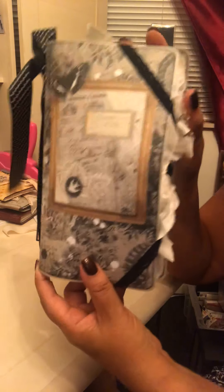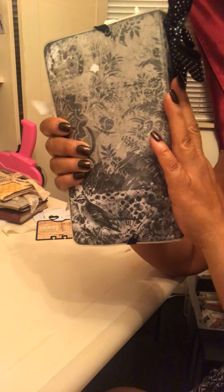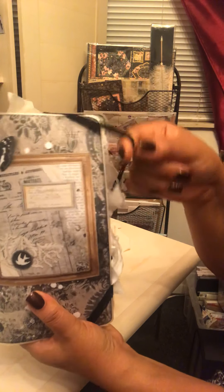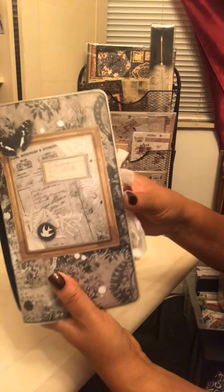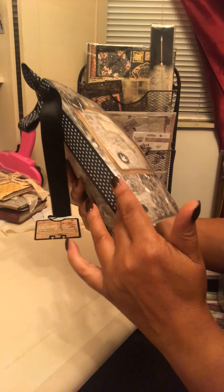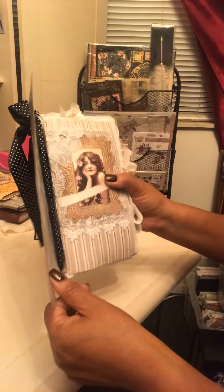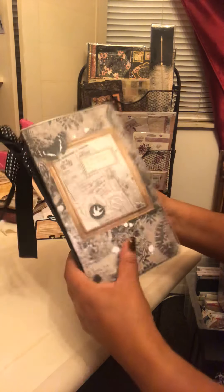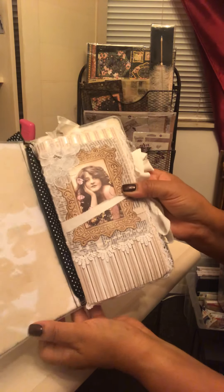Thank you so much. Here is this gorgeous travelers notebook - the cover has been laminated, which I love to keep everything nice and pristine. It has a stretchy lace closure similar to that Tim Holtz folio, which I really like. There's a beautiful ribbon on the spine. It's got two signatures but done TN style so they come out. Look at that cover - isn't that just gorgeous? It's some design paper but I just love it.